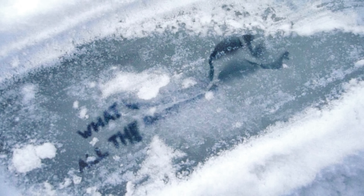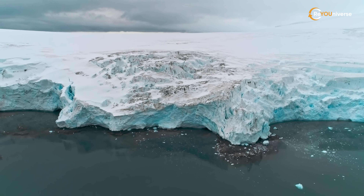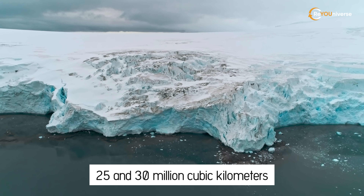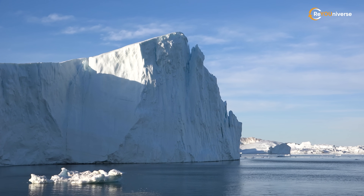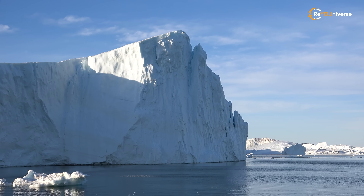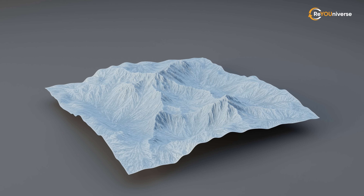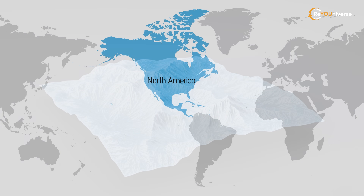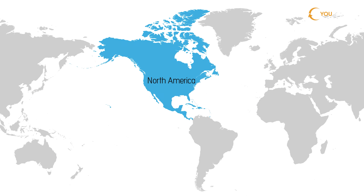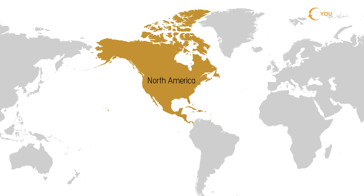What would happen if all the glaciers melted? The total volume of ice on our planet is roughly estimated at between 25 and 30 million cubic kilometers. Even a person with a good imagination finds it hard to picture how it looks. If we were to pack all glaciers in one place, a one-kilometer-thick ice sheet would be larger in size than all of North America.